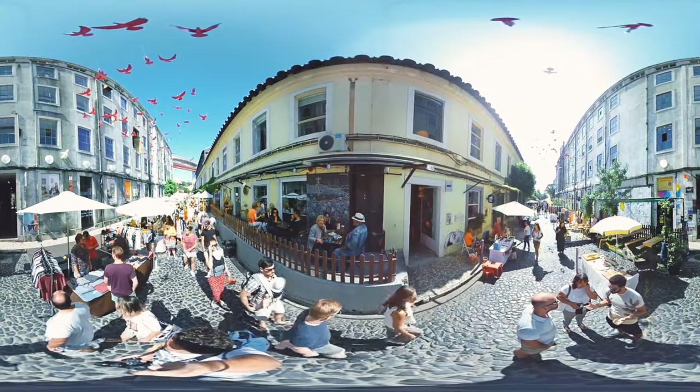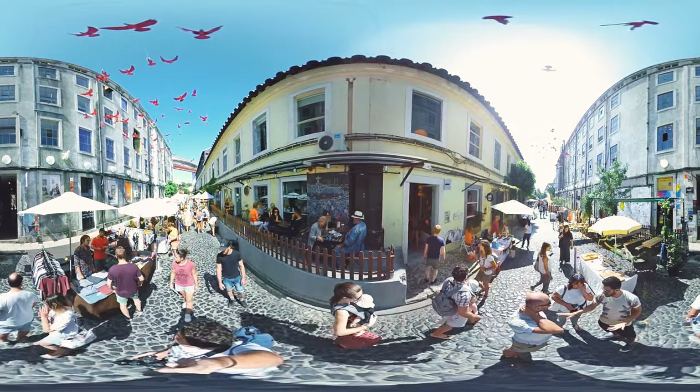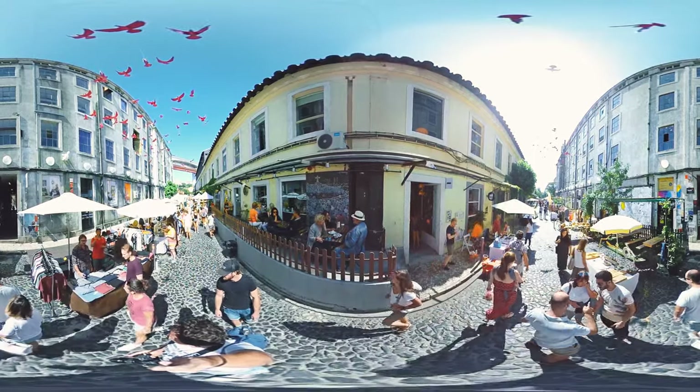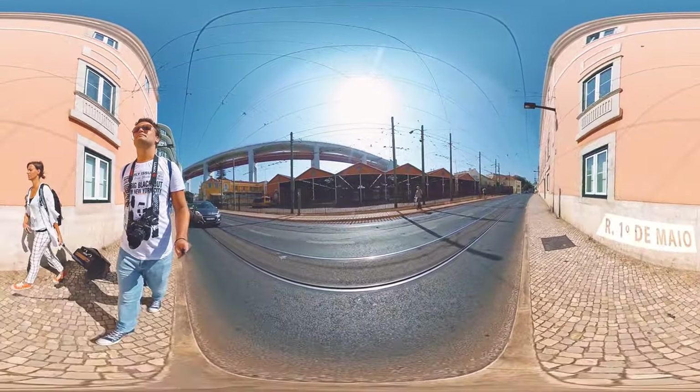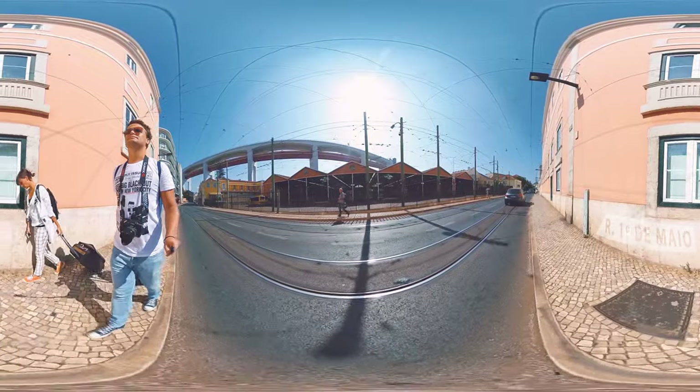After a short break we're taking a last glance at the colorful bird decorations, and we're going on in the direction of the ocean. On the other side under the bridge there's the car barn with all the different trams operating in the city.